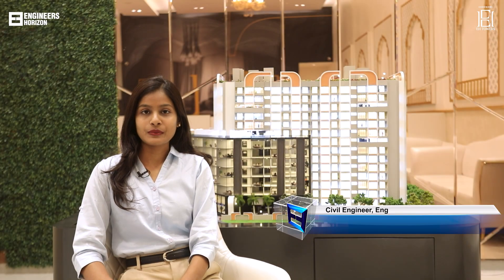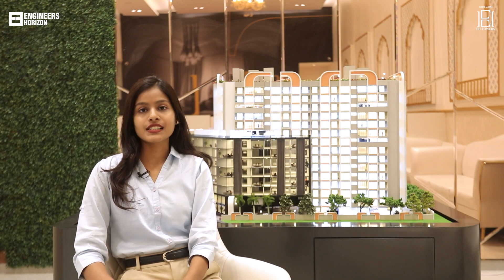Hello, my name is Tabassum Tadvi. I am a civil engineer at Engineers Horizon. Today, I will share some key technical details about our new project, codename EH Towers.